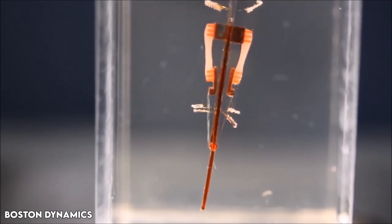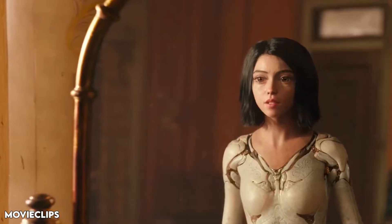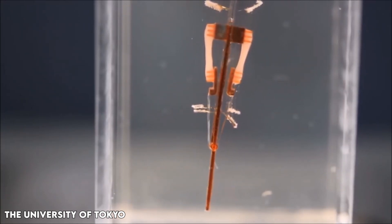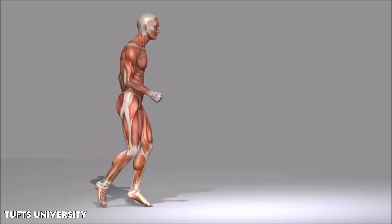In sci-fi stories, bio-hybrid robots that combine living and artificial materials have played roles ranging from heroic action figures to villainous assassins. These imaginative tales have sparked inspiration for today's advancements in robotics.